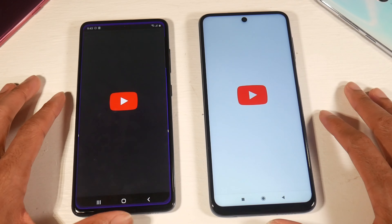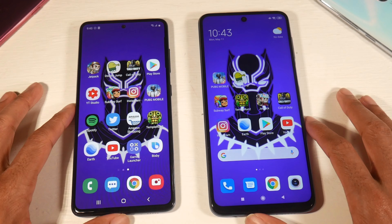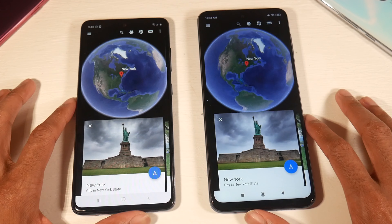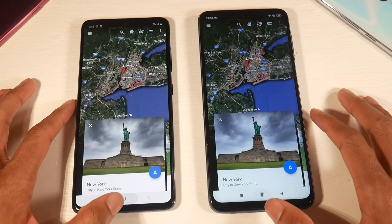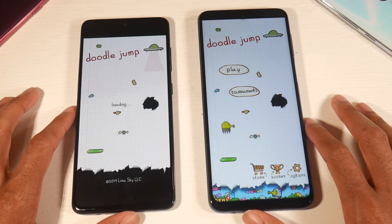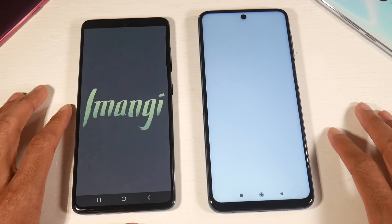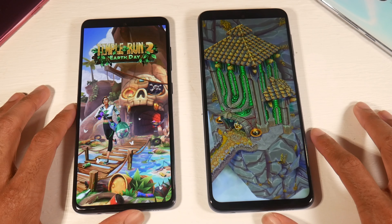Opening YouTube — the 9 Pro seems to be faster here. Let's try Google Earth, then Doodle Jump — way faster on the 9 Pro. Temple Run 2 — 9 Pro again takes the lead.